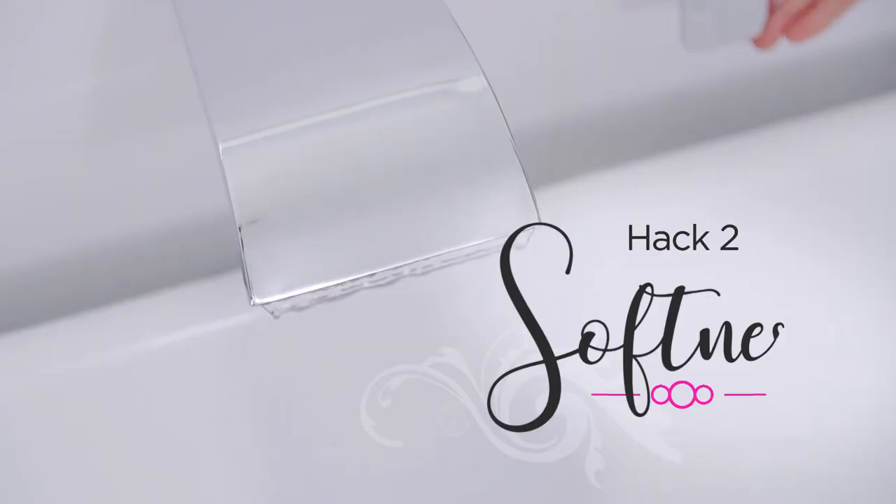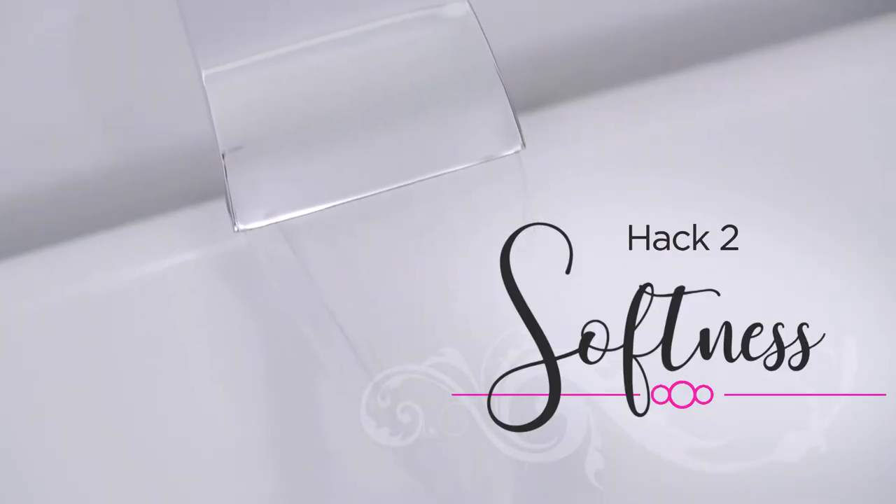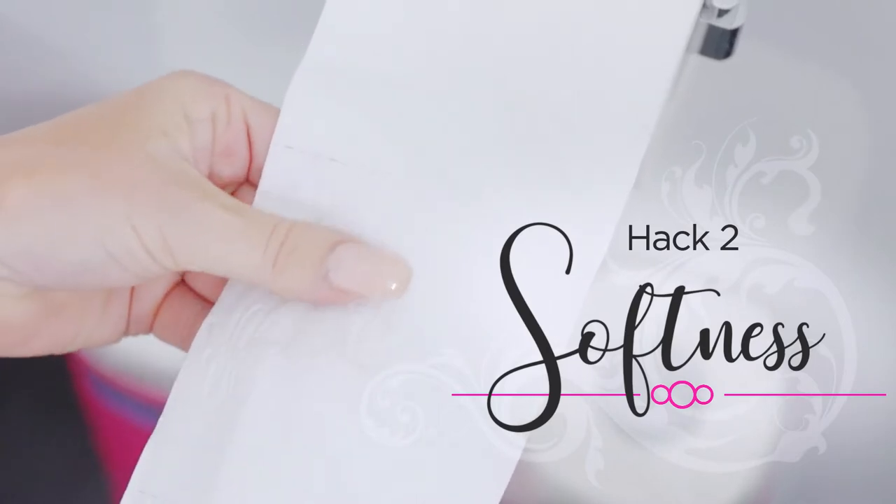Your bathroom should be your oasis, a place of comfort and content, and today I'm going to show you a few tricks to add softness to take your bathroom experience to the next level.